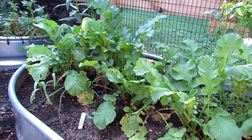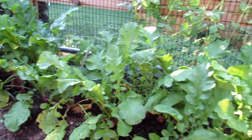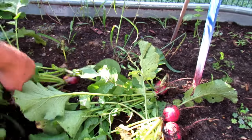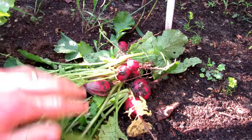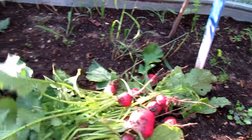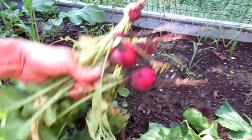I put these in about five weeks ago during the heat of the summer, and I'm just taking them all out now. Most of them are good size. This is the first wave of my fall crops.